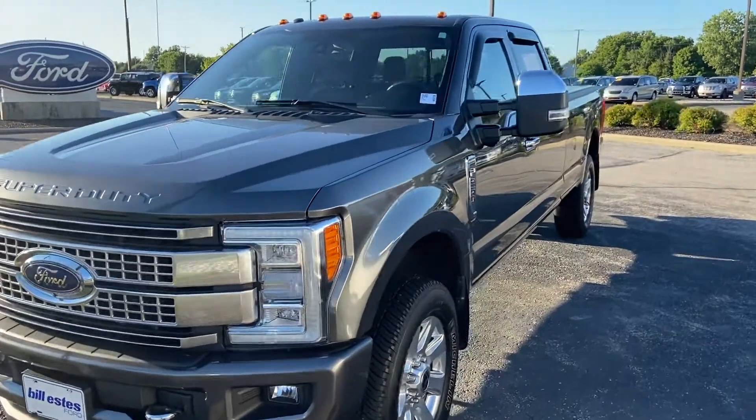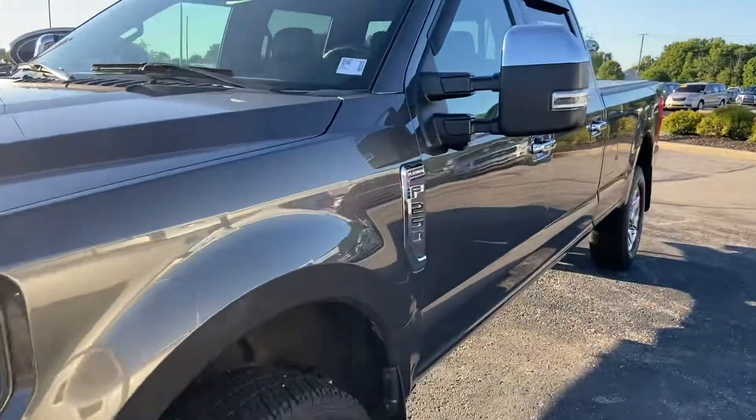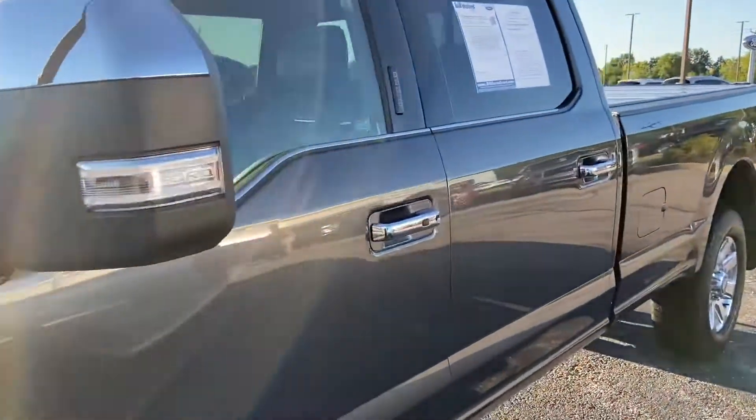Hi, this is Steve Angle at Bill Estes Ford. This is the 2017 Ford F-250 Platinum.